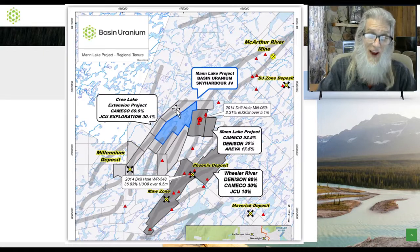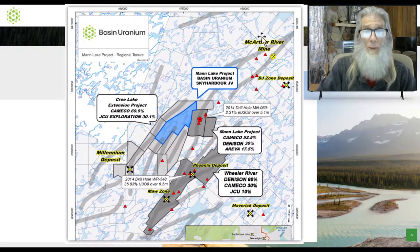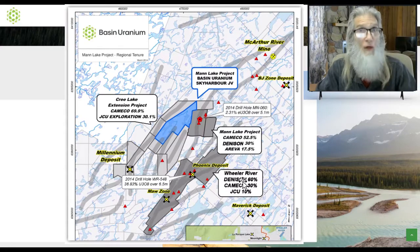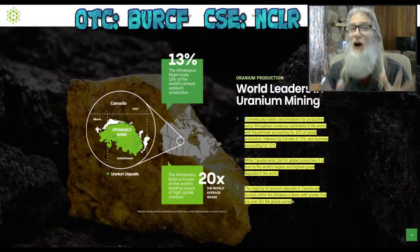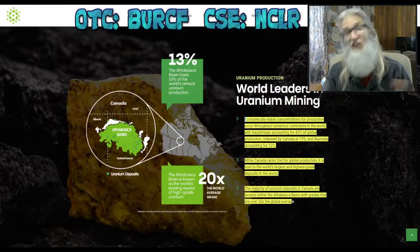Down here is the Millennium deposit — very productive — and up here at McArthur River Mine they've gotten a lot out of that. Each one of these big black and yellow X's is where they're getting a lot of uranium, and look where they're at: right smack in the middle. There have been all sorts of testings done on this area, so they're riding piggyback on the backs of all those tests — they know the area is rich.